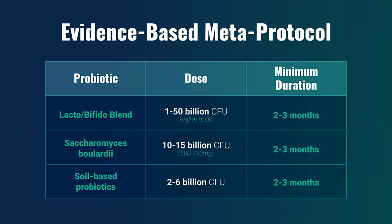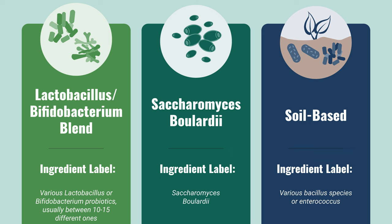I want to quickly mention the meta-protocol we've been developing for about two years, which has changed in the past few months based on new research. Looking across hundreds of clinical trials, we're trying to find simple and effective commonalities to give you a protocol you can use at home. Generally speaking, as a framework, there are three types of probiotics.